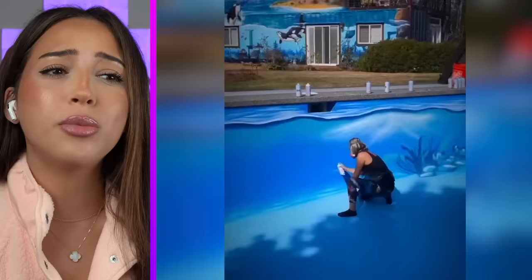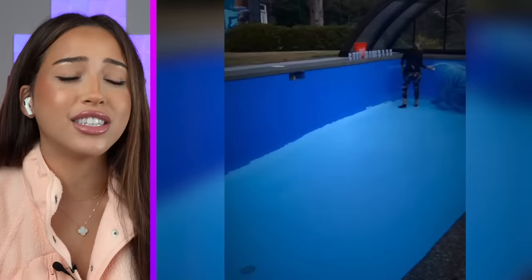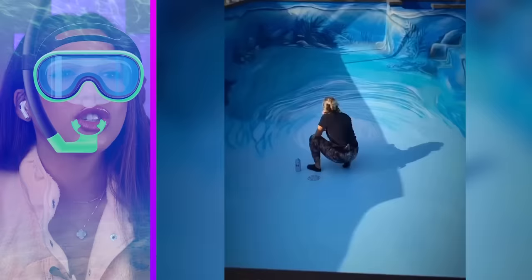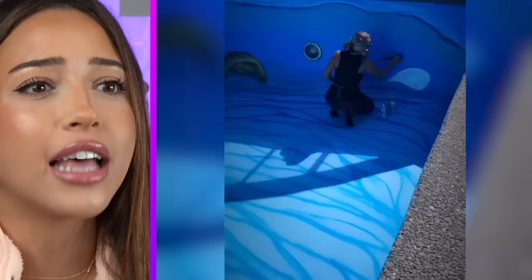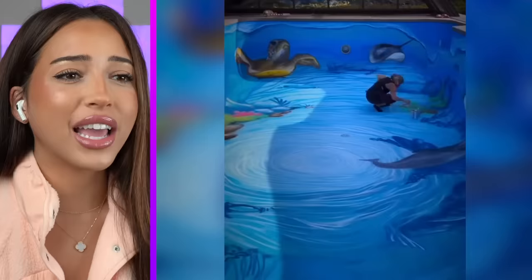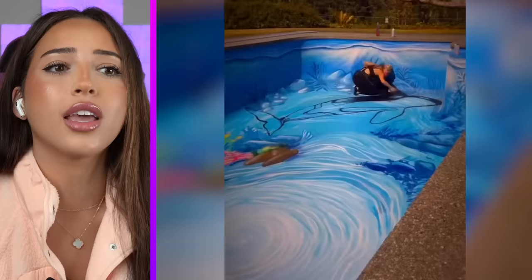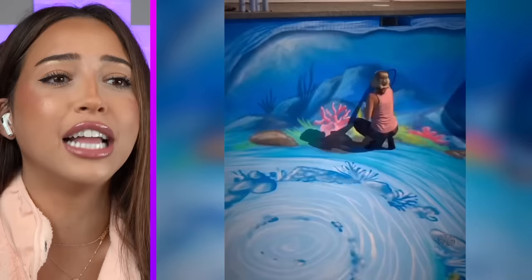POV, you don't want your pool to be a basic pool like everybody else's. You want it to feel like you're going into the ocean, so you hire professionals and they draw the ocean inside of your pool. Please tell me that wasn't a whale. A turtle? Is that a turtle? They literally drew the ocean inside of the pool. Not the killer whale. That's awesome — you can put goggles on and pretend to snorkel.